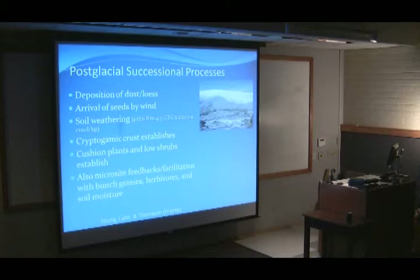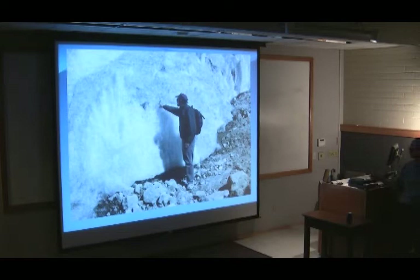That was us as scientists looking at the ice. Here's a picture of that dust falling out of the ice that starts the substrate at the very beginning. Within about six years or so, plants start to colonize that substrate.